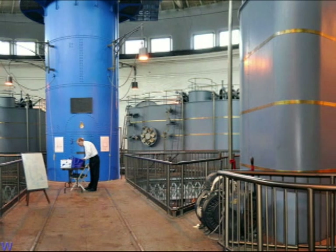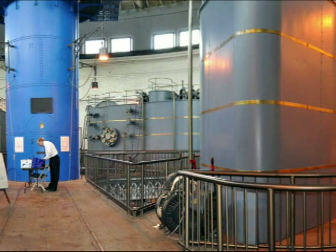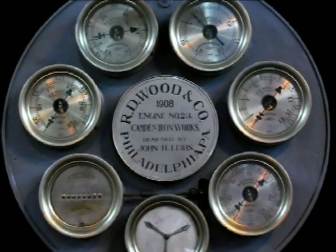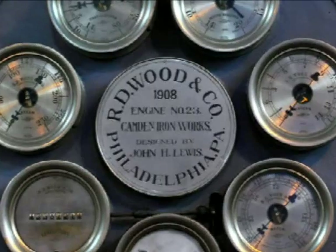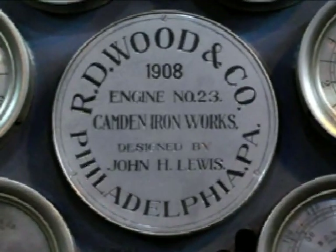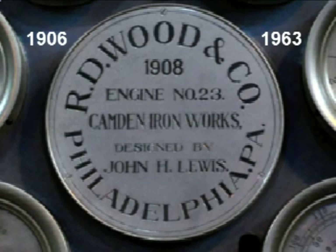First, let's spend some time to familiarize you with the individual working parts of these large engines prior to watching them in operation. The engines were designed by John H. Lewis from the R.D. Wooden Company, Philadelphia, Pennsylvania, and built by the Candom Iron Works of Candom, New Jersey, and were in service from 1906 until 1963.